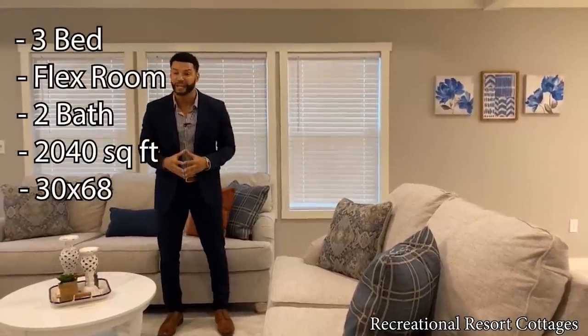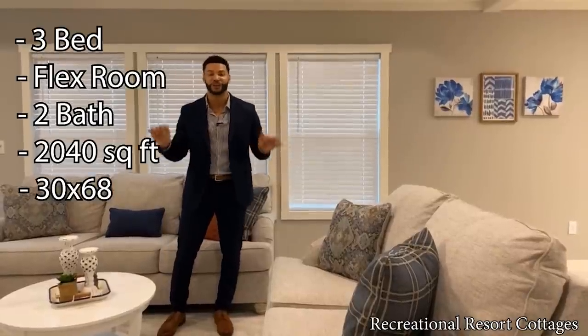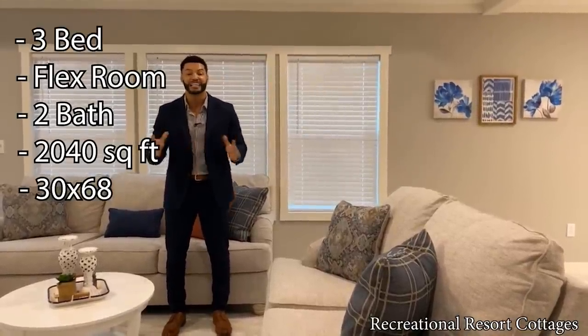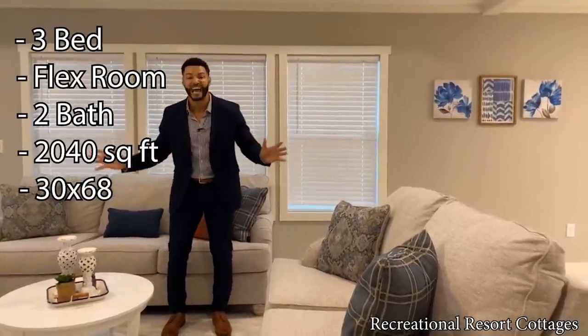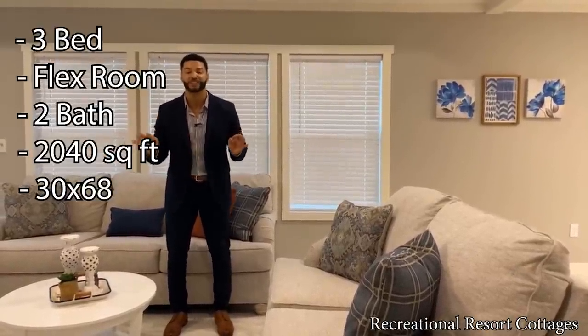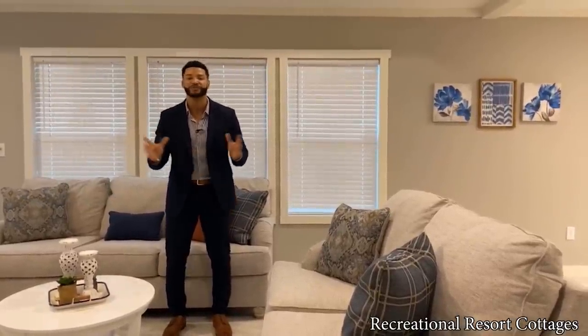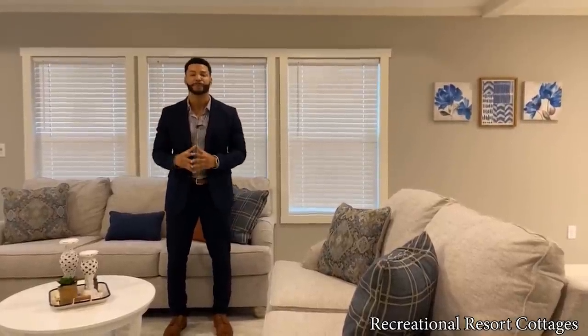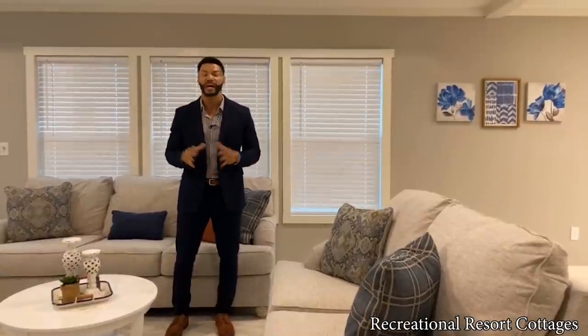If you're in the market for a three-bedroom with a flex room, two baths, 2,040 square feet, look no further than what I'm showing you right now. This home is 30 feet in width, 68 feet in length. And right now it is a steal of a deal because it's on sale for $200,000. With everything going on with the price of building materials, this is a steal for 2,000 square feet, three bedrooms with a bonus room for $200,000.